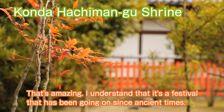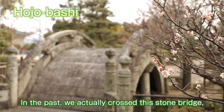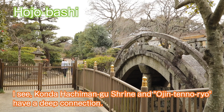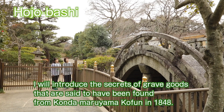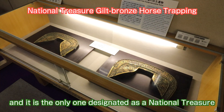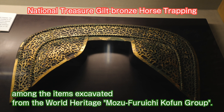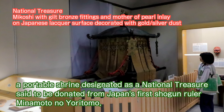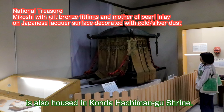It's a festival that has been going on since ancient times. In the past, visitors actually crossed the stone bridge, but now they pass through the side when entering Ojin-ten-no-ryo. Among the grave goods said to have been found from Konda Maruyama Kofun in 1848, there is a splendid horse trapping with delicate and beautiful golden openwork — the only item designated as a national treasure among excavations from the World Heritage Mozu Furuichi Kofun Group. A portable shrine designated as a national treasure, said to have been donated by Japan's first shogun, Minamoto no Yoritomo, is also housed in Konda Hachimangu Shrine.